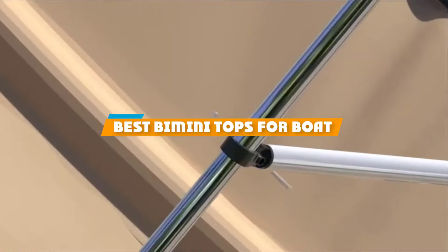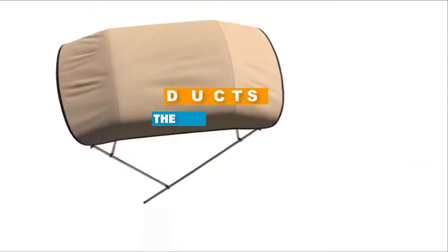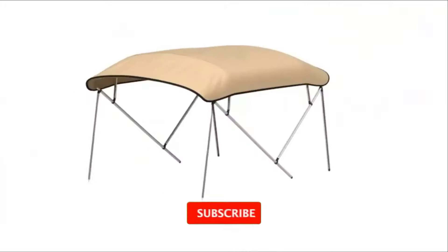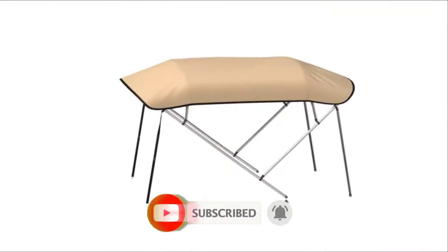If you are looking for the best Bimini Tops for Boat, here's our list you must see. We made this list based on personal preference and ranked it based on their features, prices, quality, durability, and reputation of the manufacturers. Also, we have included options for every type of customer. So, let's get started.